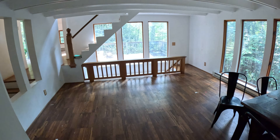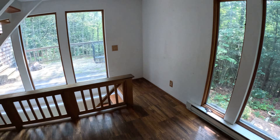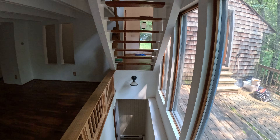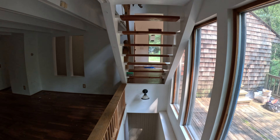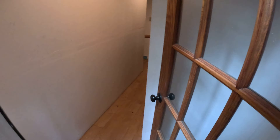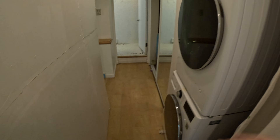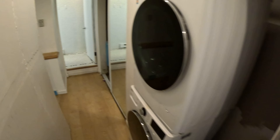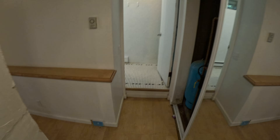Heading straight downstairs to the basement — tons of natural light with a lot of big windows, which I really like. Good sight lines through the house too. The finished area doesn't cover the full footprint of the basement. There's a nice washer/dryer setup built into the property, which is always good. We've also got the well pump and water heater down here.